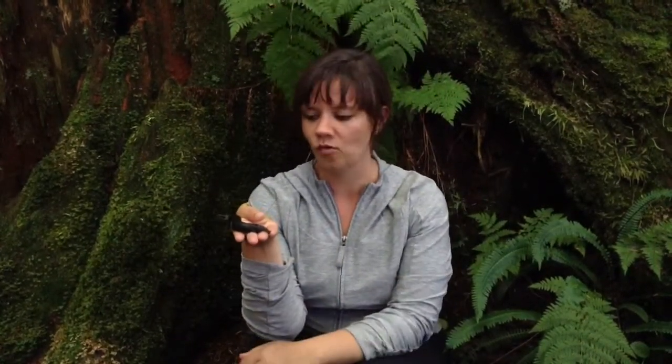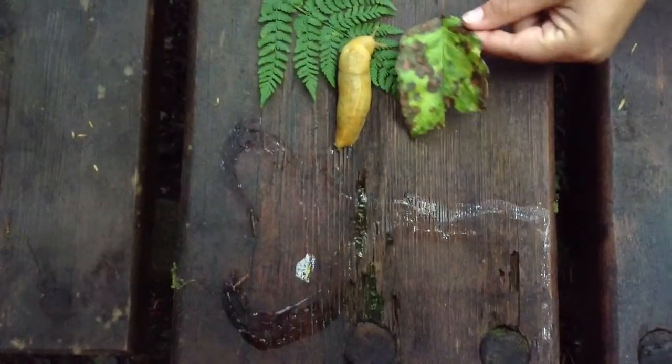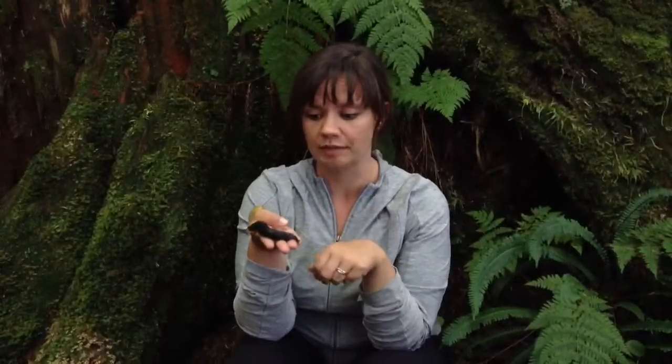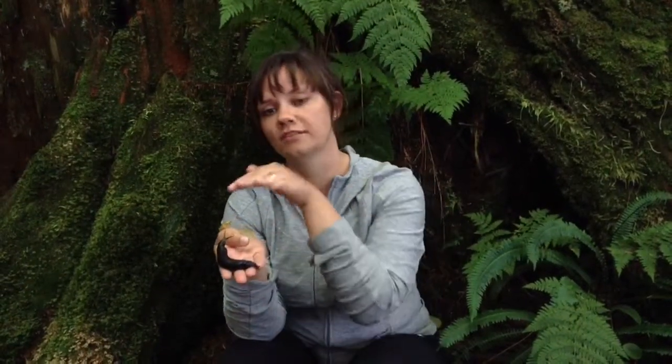If you've ever wondered why they are so slimy — if I bring my hand closer, you might actually be able to see the slime trail — they're slimy because it can help to keep their body wet, which is really important. Although they are in the same kind of group as snails, they don't have a shell, so they really need to make sure that their body is nice and moist so that they can surf along the rainforest floor.